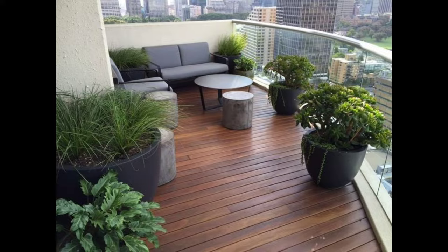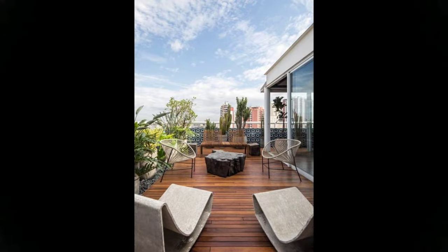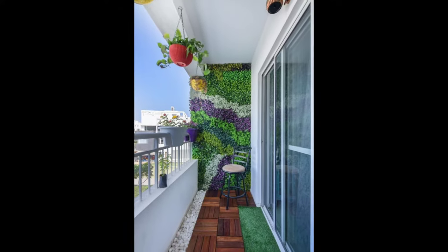The balcony space is done up minimally with just wooden flooring and green turf. An existing wall hanging of wooden corks finds its space on the adjacent wall. We are sure the ambience is perfect to enjoy a cup of tea or grab a drink.